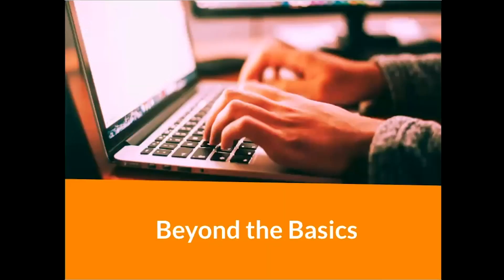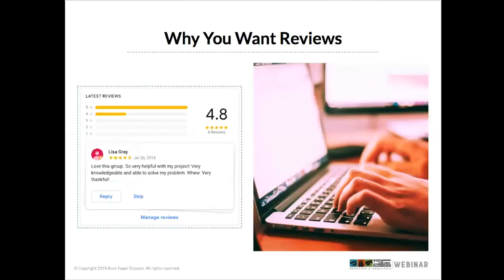Now that we've gotten familiar with the basics, it's time to look at ways to take it to the next level — beyond the basics. We're going to get started with reviews and why you want them. Reviews are very important on Google My Business for a number of reasons. One is social proof — people trust the experiences others have had with a business. You definitely want to ask your customers for reviews and respond to them.